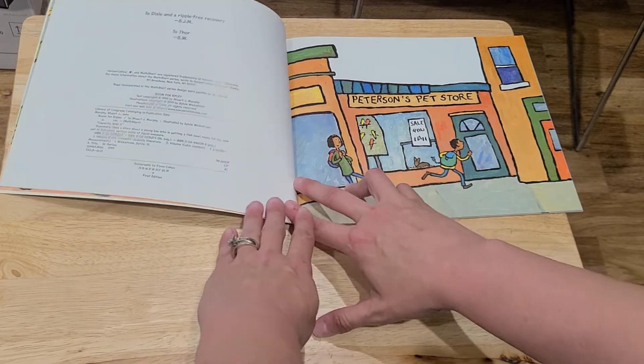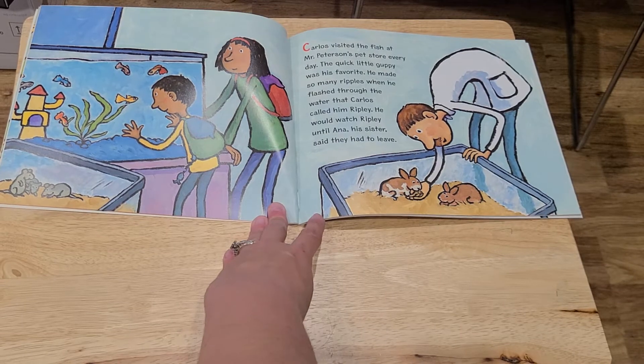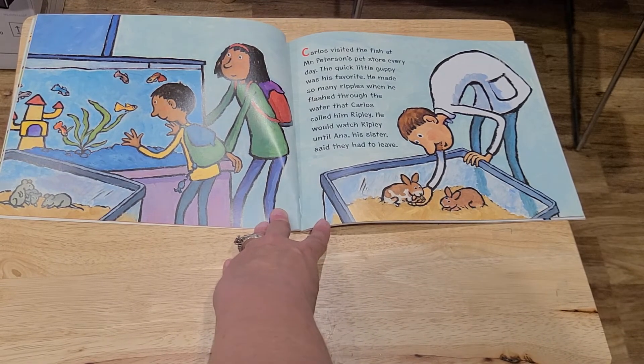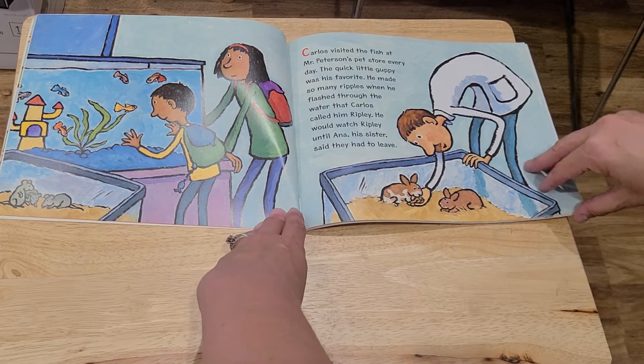Peterson's Pet Store. Carlos visited the fish at Mr. Peterson's Pet Store every day. The quick little guppy was his favorite. He made so many ripples when he flashed through the water that Carlos called him Ripley. He would watch Ripley until Anna, his sister, said they had to leave.